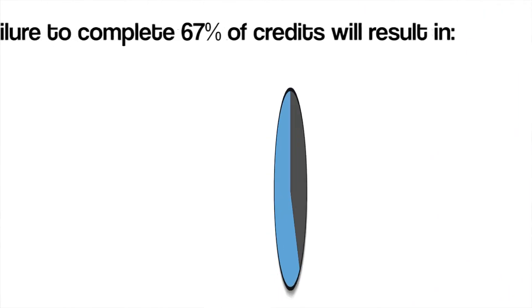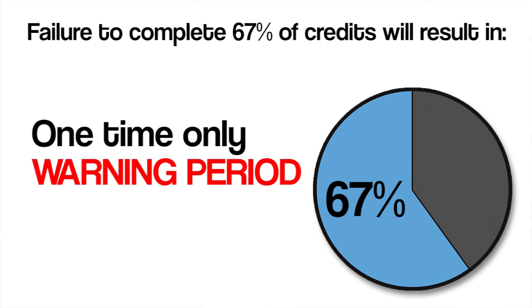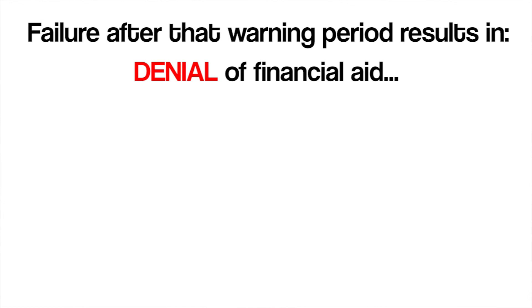Failure to maintain a 67% completion rate of cumulative attempted credits at the end of a semester will result in a one-time only, one-semester warning period for the next semester, during which the student will continue to receive aid. Failure to meet the 67% completion rate requirement after that warning semester will result in a denial of financial aid in future semesters.